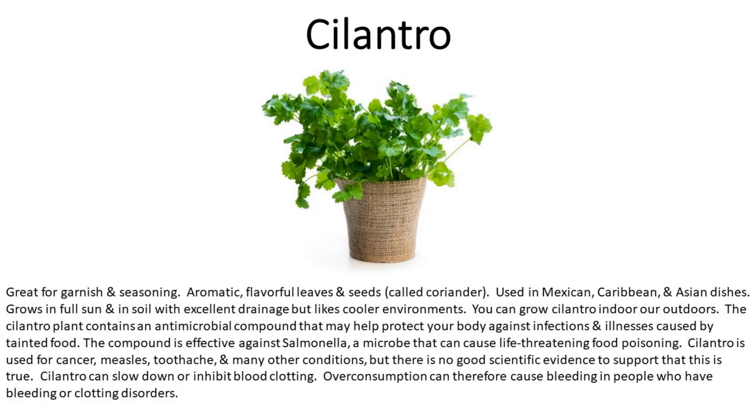Number eleven is cilantro. Great for garnish and seasoning — it has aromatic, flavorful leaves and seeds called coriander. Used in Mexican, Caribbean, and Asian dishes. Grows in full sun and in soil with excellent drainage, but likes cooler environments. You can grow cilantro indoors or outdoors. The cilantro plant contains an antimicrobial compound that may help protect your body against infections and illnesses caused by tainted food. The compound is effective against salmonella, a microbe that can cause life-threatening food poisoning. Cilantro is used for cancer, measles, and toothache, but there is no good scientific evidence to support these uses.